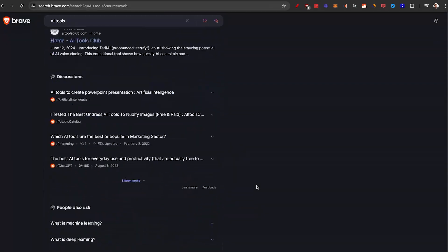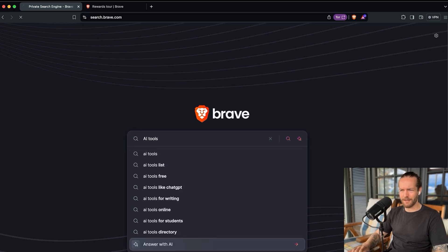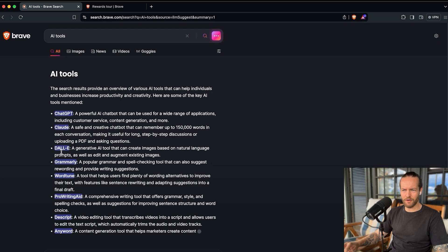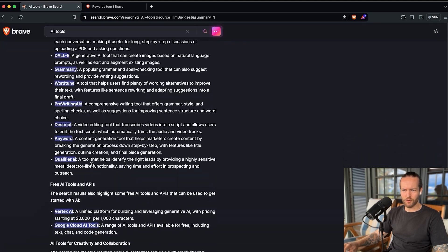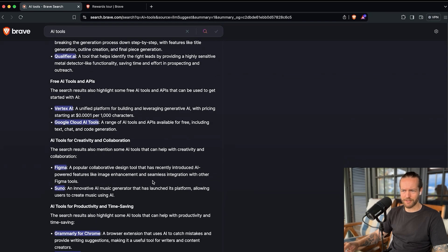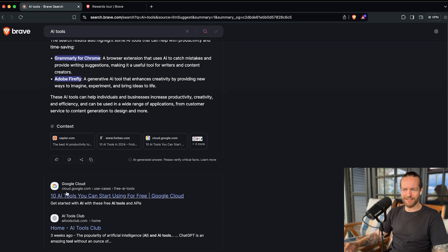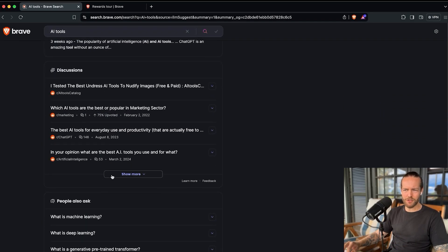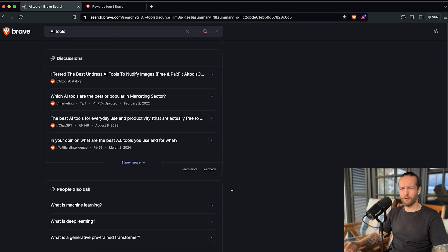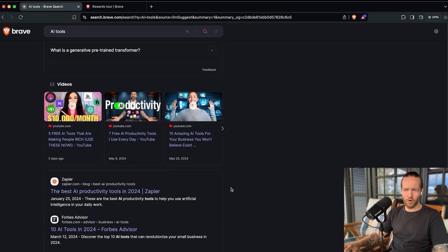And if I want to use 'answer with AI' and search for AI tools, it starts writing a big list of different tools — like free AI tools, AI tools for creativity and collaboration, productivity as well, from all these different sources. It's also kind of funny that Google ranks at the top across all search engines. And then we have discussions from Reddit — I actually really like Reddit to find the best and actual answers from people, not SEO-written articles.